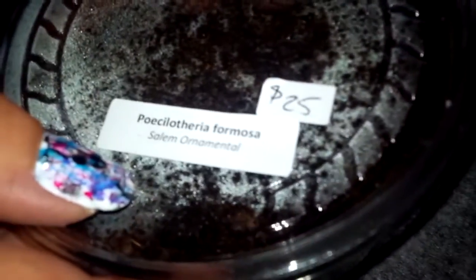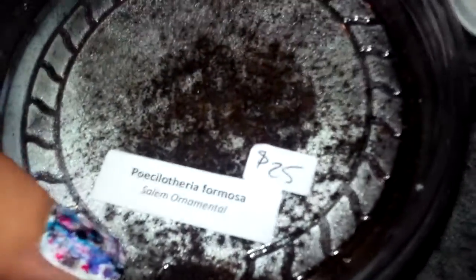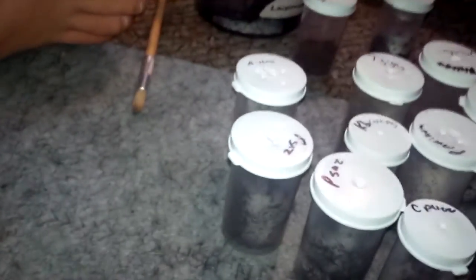I'm not taking the lid off this one — with my luck he'll fly out. Yes, this is a Salem Ornamental, Poecilotheria formosa, I believe. He's down in here somewhere, buried himself because of all the commotion. This is our fourth Pokey — we have a P. metallica as well.